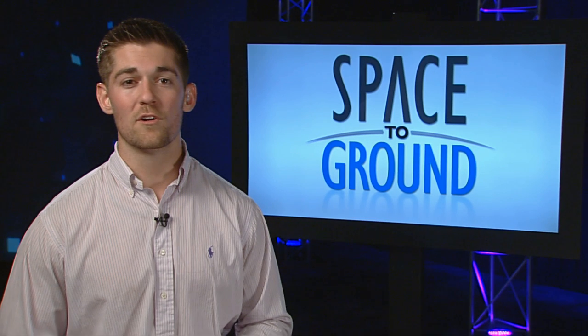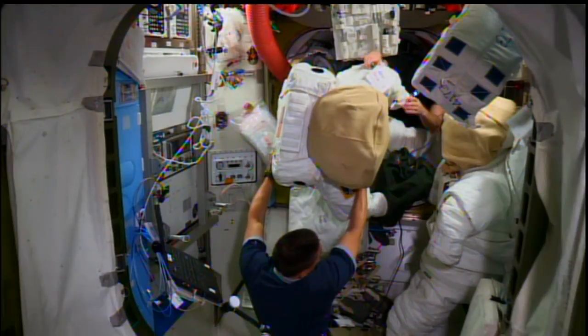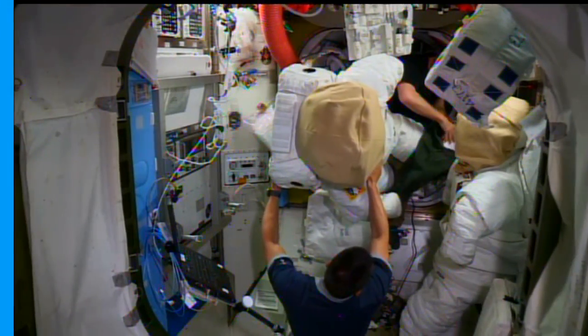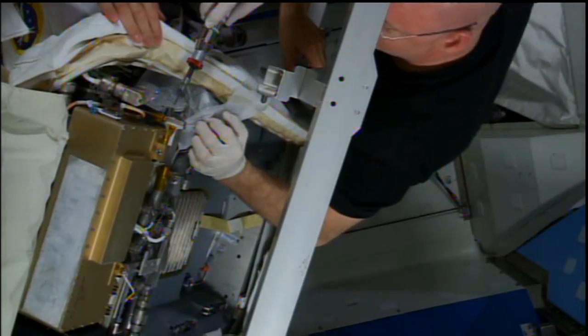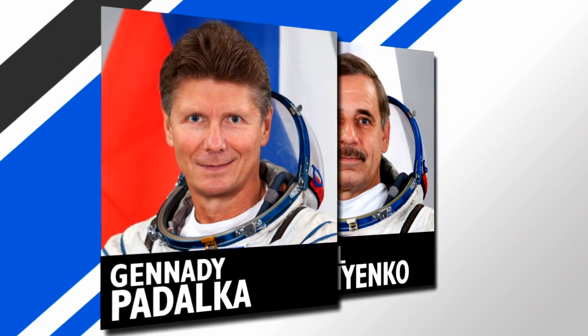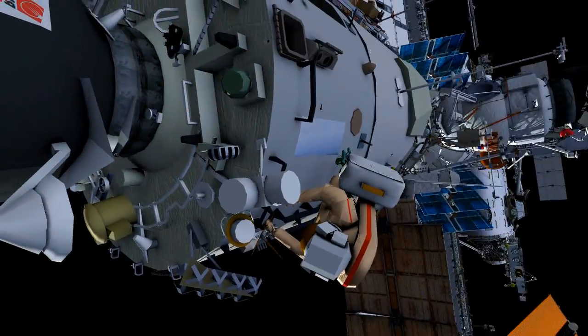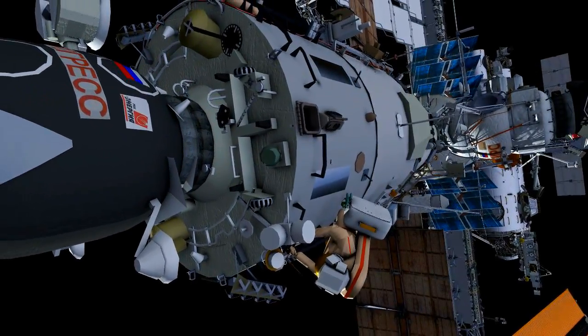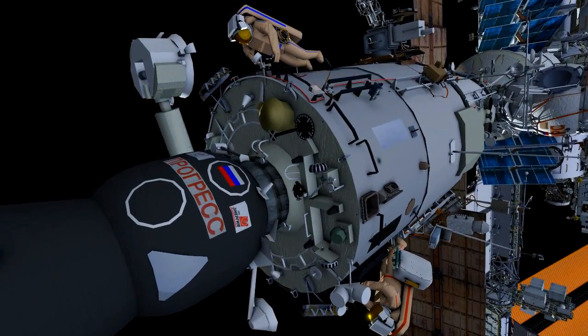Expedition 44 saw its first full week with a six-man crew, and it was a busy one, with a big focus on spacewalk prep. Crew members worked on U.S. spacesuit maintenance, including the replacement of a fan pump separator in one of the suits to get it space-ready. Meanwhile, cosmonauts Gennady Padalka and Mikhail Kornienko prepared for their planned August 10th spacewalk. The duo will replace external experiments and inspect the station's Russian segment exterior. They'll even do a little window washing.